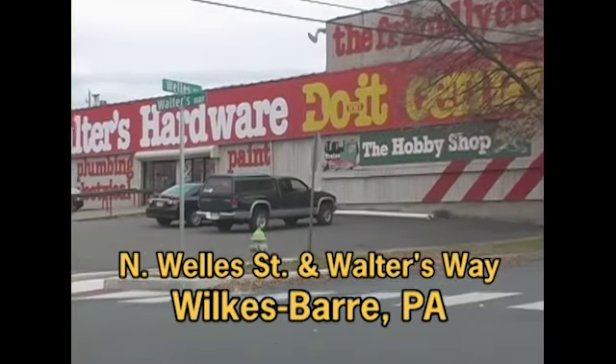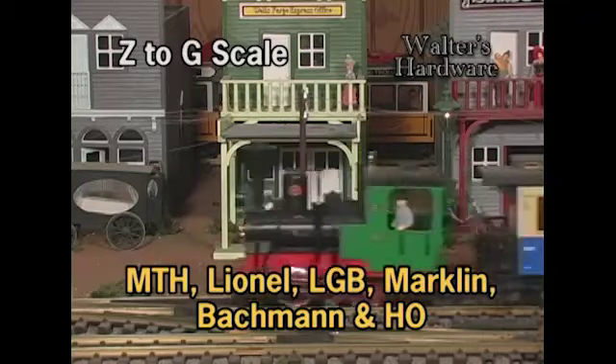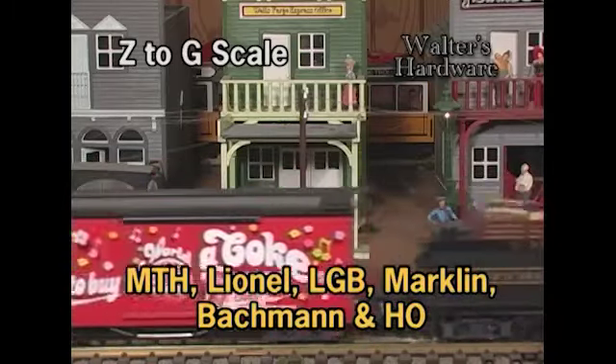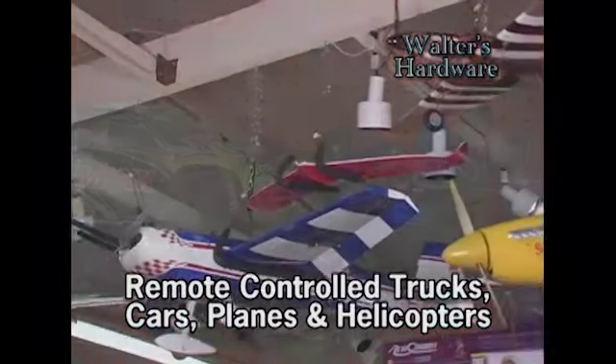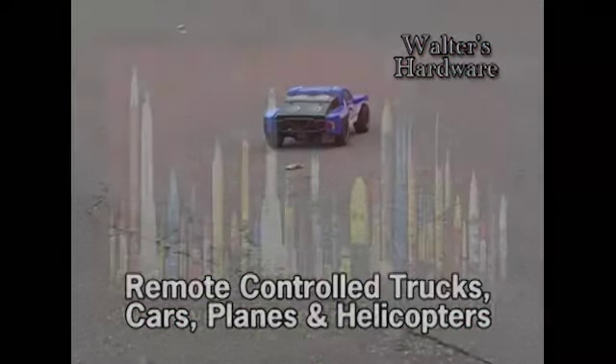The Hobby Shop at Walters Hardware, at the corner of North Wells and Walters Way, Wilkes-Barre, features trains and accessories from Z-Scale to G-Scale, from MTH, LGB, Marklin, Bachman, and HO, along with great toys and everything you need for remote control fun. Walters Hardware has cars, trucks, planes, helicopters, and quadcopters, along with the parts you need to keep them moving.